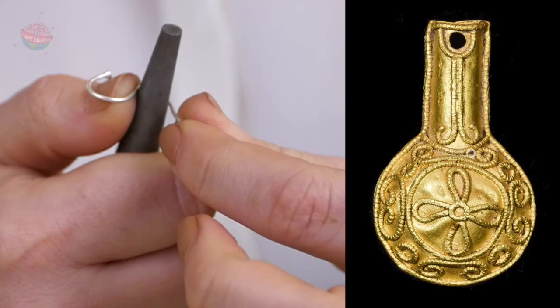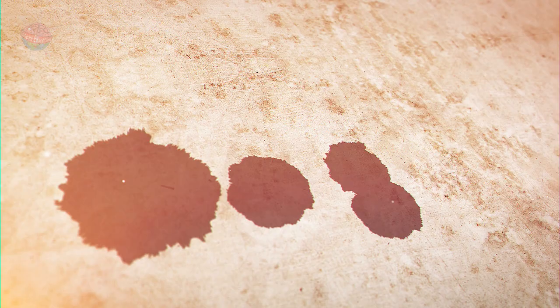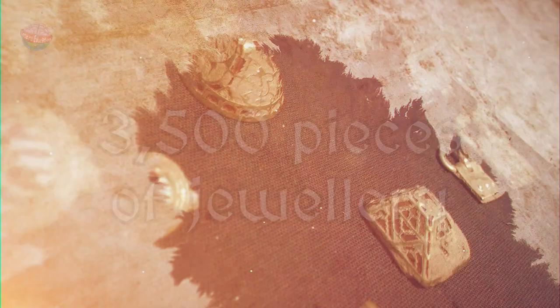Others were decorated with gold filigree — wire twisted into patterns. In total, the hoard contained 5.1 kg of gold, 1.4 kg of silver, and about 3,500 pieces of jewelry made from garnet and set into gold or silver.